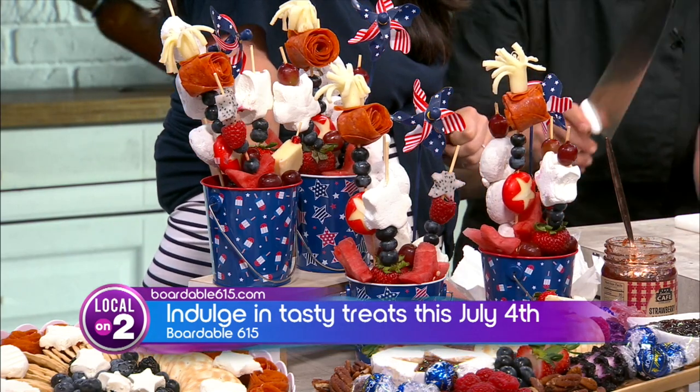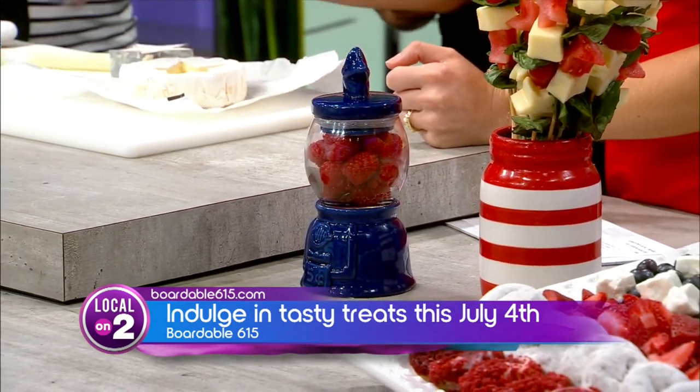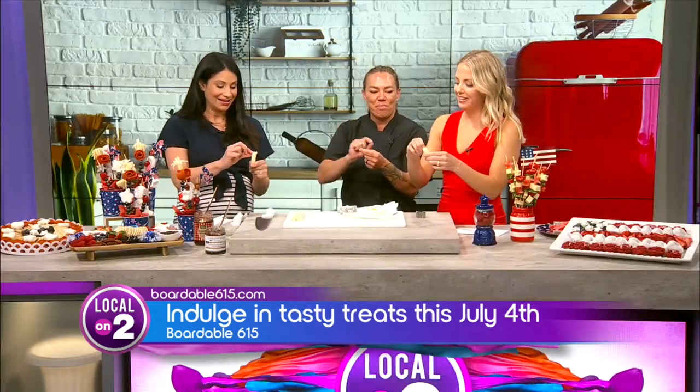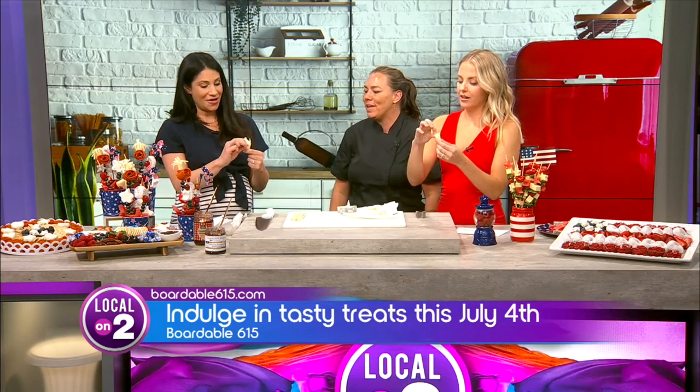What you're going to do is just cut this piece of cheese in half. And this is just regular string cheese. You'll grab it — the wishbone — and just kind of pull the sides down, leaving a little bit so it doesn't fall apart.